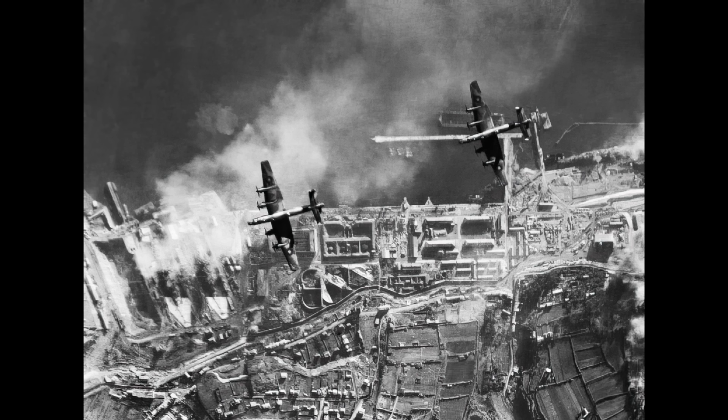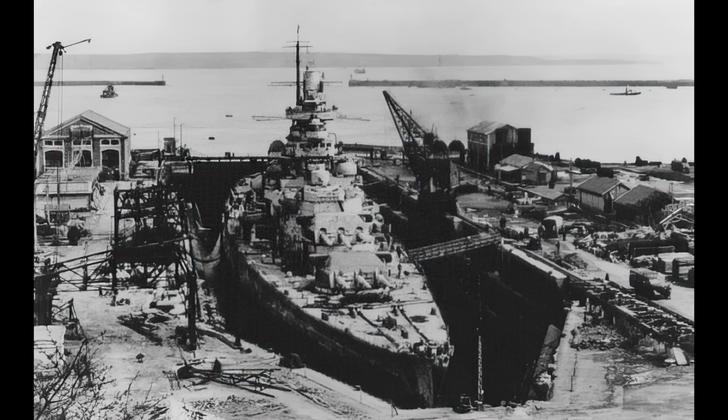This incident persuaded the Germans to head for the relative safety of Brest, where the British promptly began a systematic bombing campaign to try and destroy them, albeit without any real success. More successful was an attack by torpedo bombers, which managed to land a single hit on Gneisenau's aft, almost sinking the ship, which was then returned to dry dock.